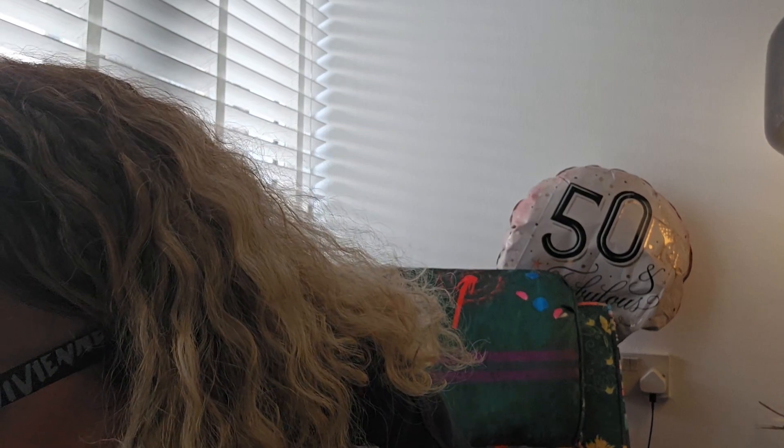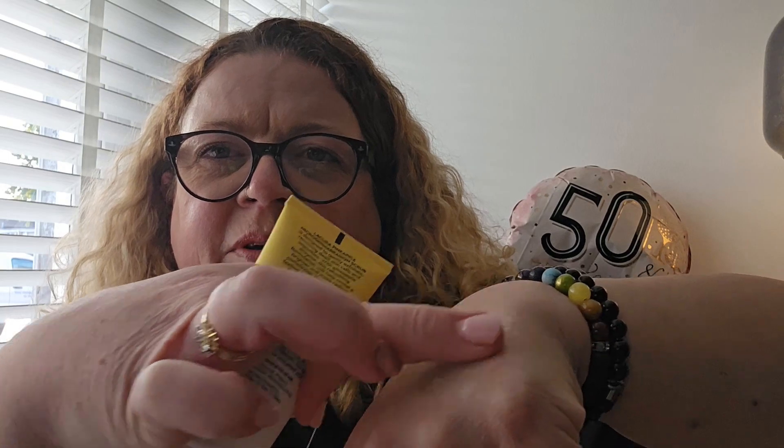Anytime you go into Aldi and see these, grab some — don't just grab one, grab two or three. The next one is the Aldi Pineapple Microdermabrasion Scrub. This is a dupe for the Glow Up scrub, which is £46. This one is £3.99. I haven't tried it yet but you can feel the little bits in it, so I'm going to try it tonight and see how it goes.